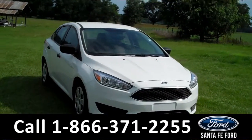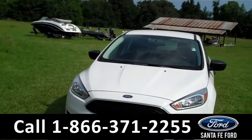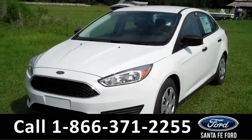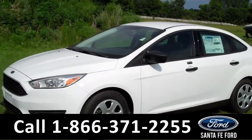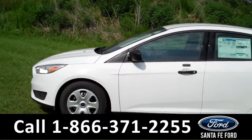Hi everyone, it's Jen again, and today we're looking at a brand new 2016 Ford Focus. I'd like to invite you to visit our website, SantafeFord.com. There you can download the window sticker for all the options and details and see all the pictures we've taken of this car.